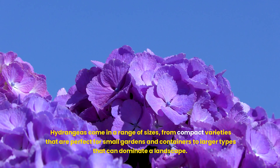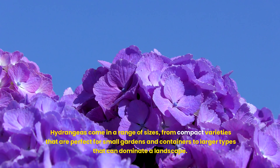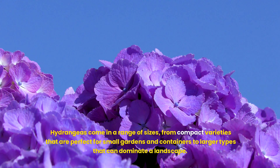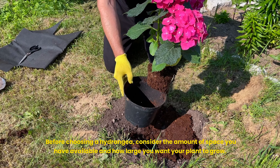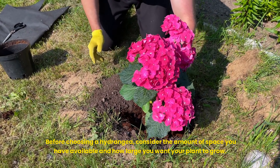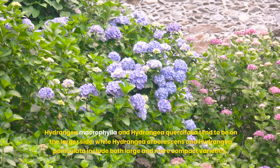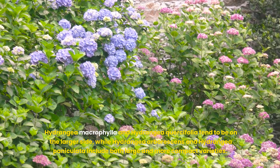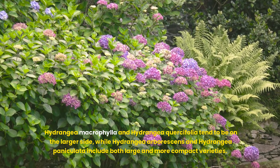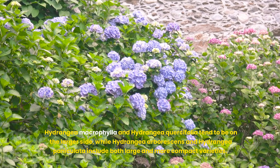Size and space are also important considerations. Hydrangeas come in a range of sizes, from compact varieties perfect for small gardens and containers to larger types that can dominate a landscape. Before choosing a hydrangea, consider the amount of space you have available and how large you want your plant to grow. Hydrangea macrophylla and Hydrangea quercifolia tend to be on the larger side, while Hydrangea arborescens and Hydrangea paniculata include both large and more compact varieties.